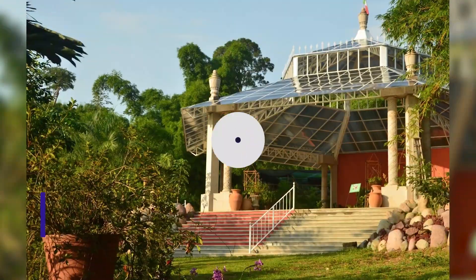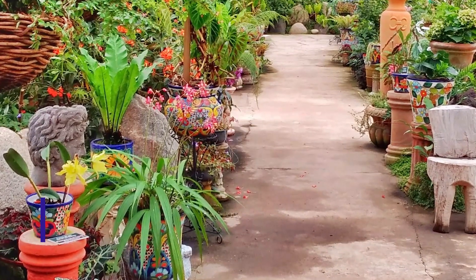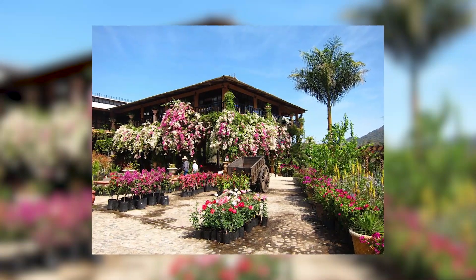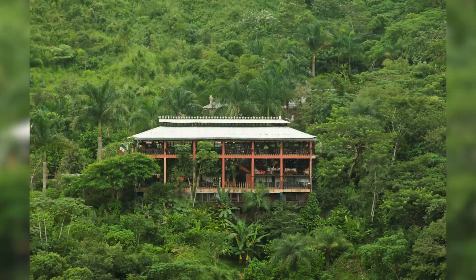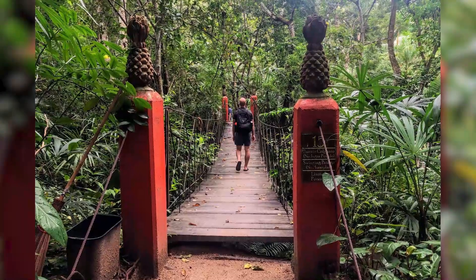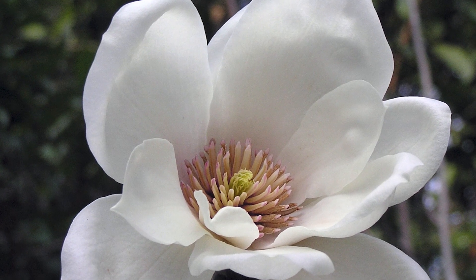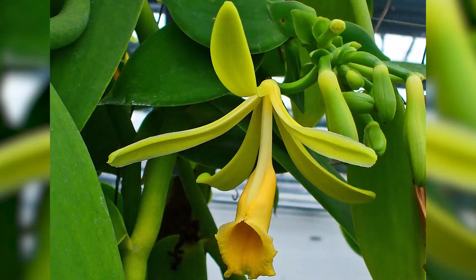Number 6: Vallarta Botanical Garden. If you want a more laid-back, nature-friendly excursion in Puerto Vallarta, head over to the Vallarta Botanical Garden, or the Jardín Botánico de Vallarta. You'll get to see various plants like magnolias, cacti, agave, and vanilla. The highlight of this dazzling paradise is the wonderful wildflowers and orchids.